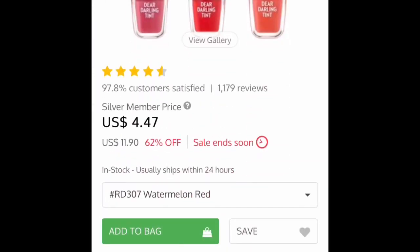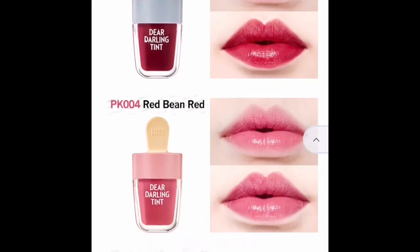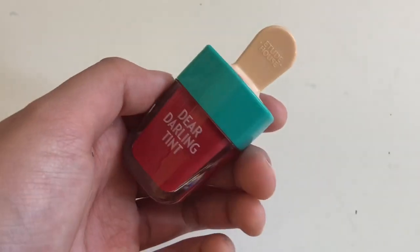For lip products I got three different things this time. Since I really don't wear lip products, I wanted to try them out. This is the Dear Darling tint by Etude House in the color Watermelon Red. It's really easy to blend, easy to create a gradient, and it smells really, really good.